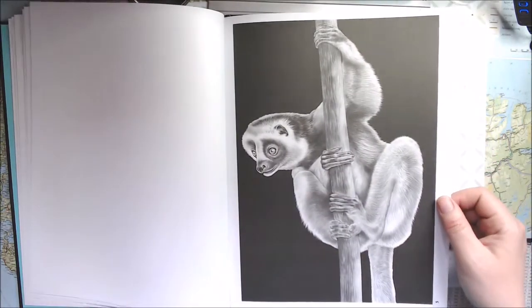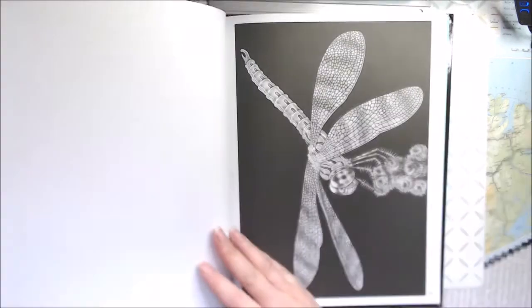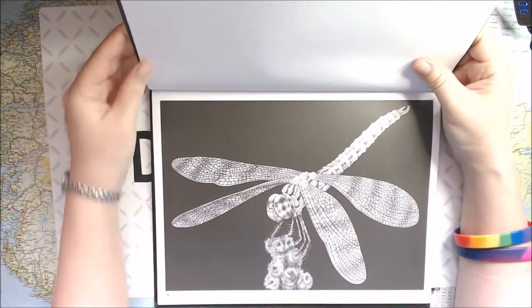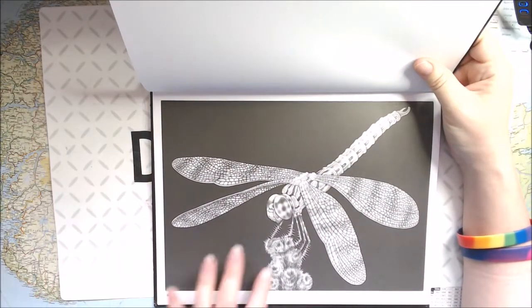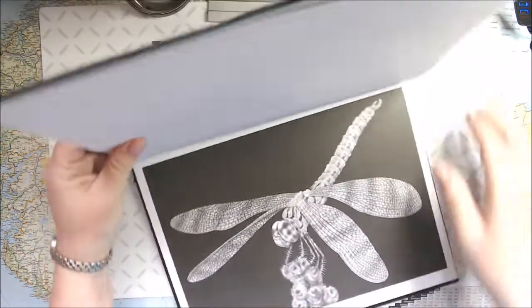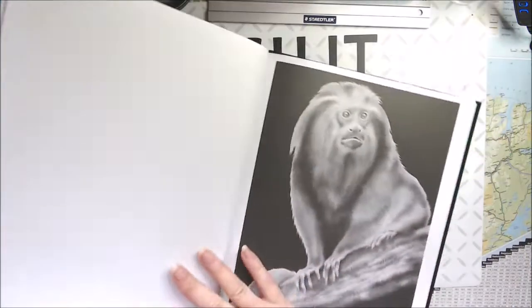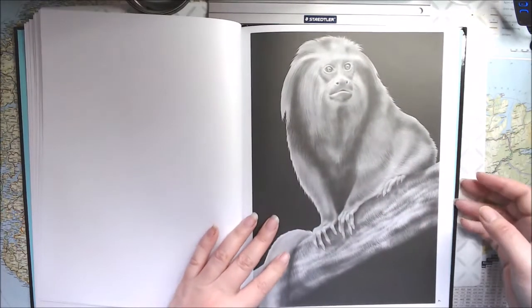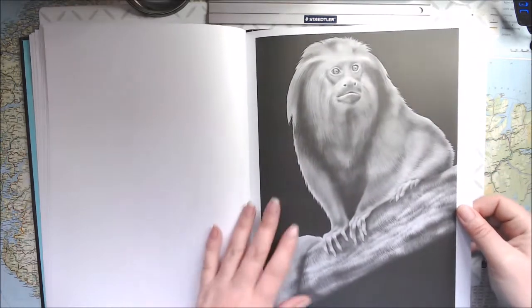Awesome, coming up is dragonfly number 2 — this one even has a flower at the bottom. And here we come — oh, these are so gorgeous! This is a golden lion tamarin from the rainforest. Those are beautiful.